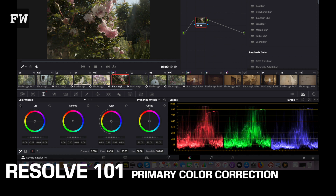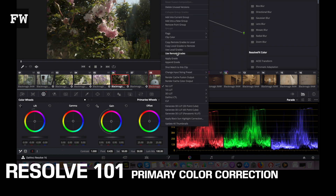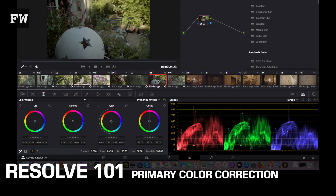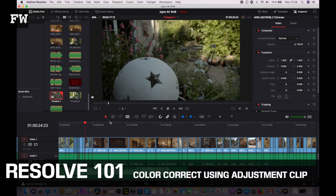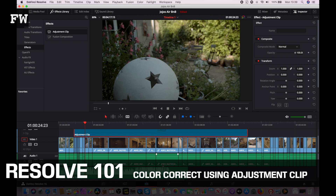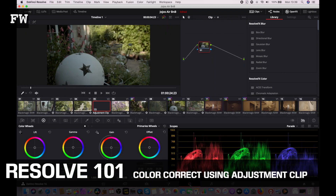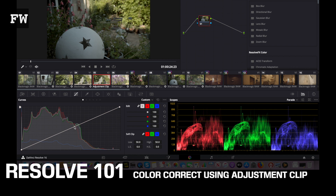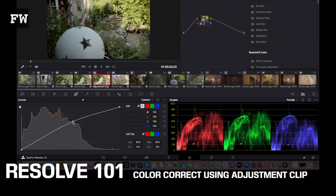To copy an adjustment to another clip, select a clip — the border will go bright red — then Command-click additional clips you wish to copy the colour correction to, right-click, and choose Apply Grade. If you want to apply a colour correction or grade to a number of clips, there's another way: add an adjustment clip in the edit page, drag it to the timeline above the clips you want to affect, then hop back to the colour page and make the colour correction while the adjustment clip is selected — that will affect every clip below it. For a simple, fast-turnaround project like this, that should be all you need.